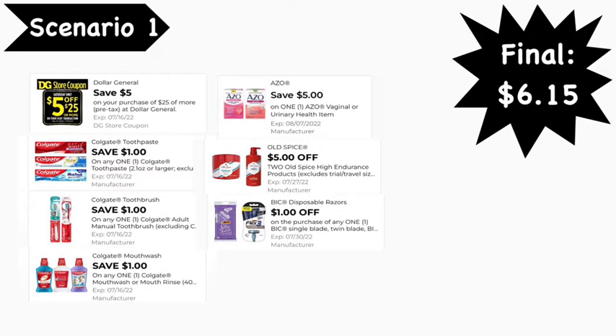Here are the digital coupons you'll need: the $50 for $25 digital coupon, the $1.00 Colgate toothpaste digital coupon, the $1.00 Colgate toothbrush digital coupon, the $1.00 Colgate mouthwash digital coupon, the $5.00 Axe digital coupon, the $5 off two Old Spice digital coupon, and the $1.00 BIC disposable digital coupon. Final cost is $6.15.